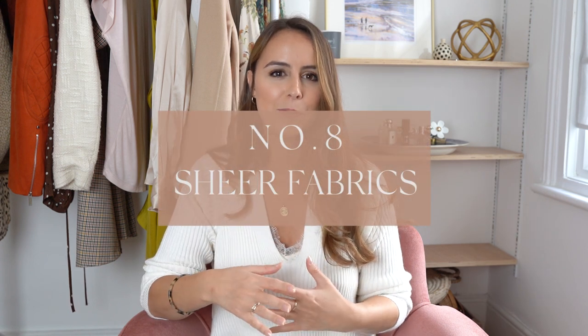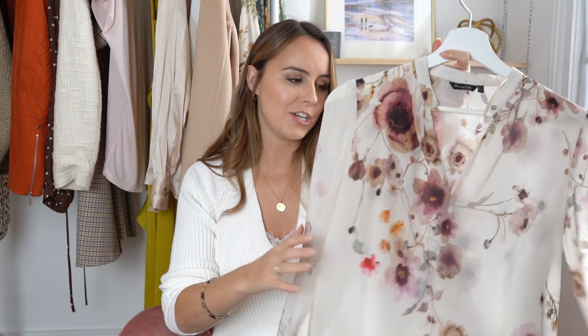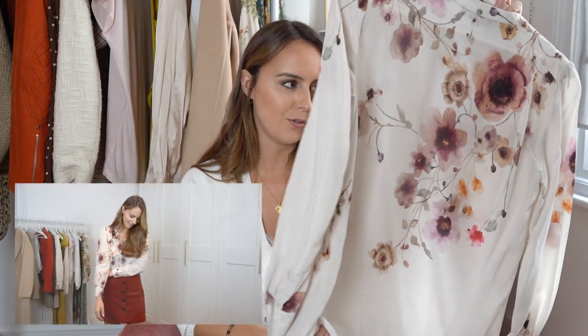Number eight was surprisingly a trend I picked up that I don't have in my wardrobe but would like to add — really sheer fabrics. I always get a little scared because I feel I'd need really good underwear and something to layer underneath. The only piece I already had in my wardrobe that was quite sheer was this lovely blouse from Missoni DC — a real autumnal piece with gorgeous, earthy tones.